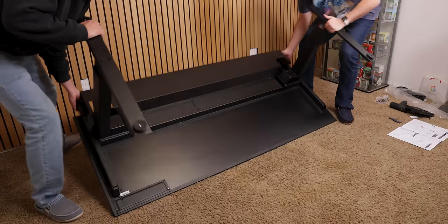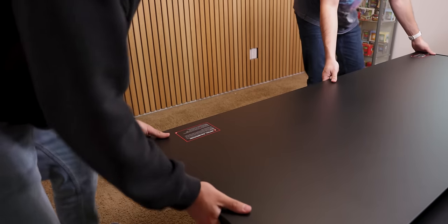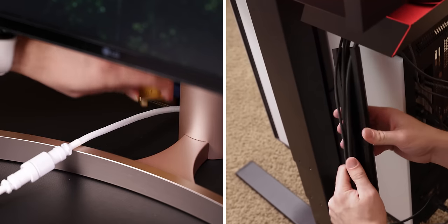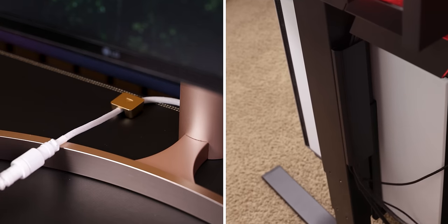On top of that, the entire desk, including the top, is made out of metal — with most of it being steel, including the frame itself — so you know this thing is made to last. Secretlab even sells these magnetic cable anchors and cable sheaths to organize any loose cables on the desk or near the table's legs.